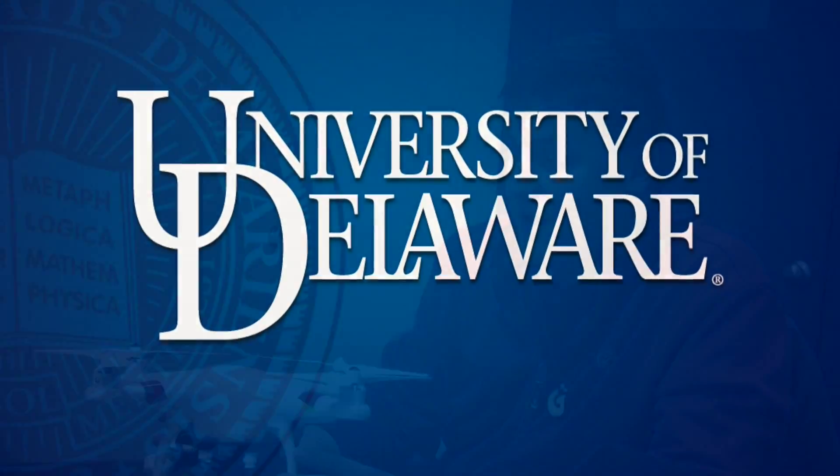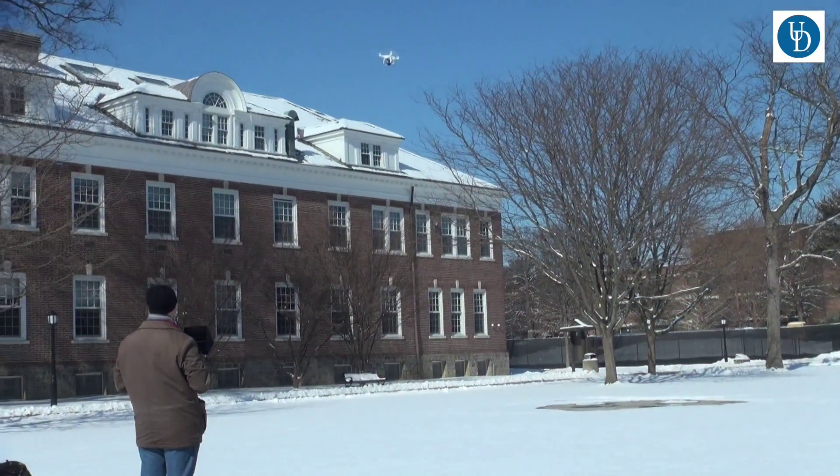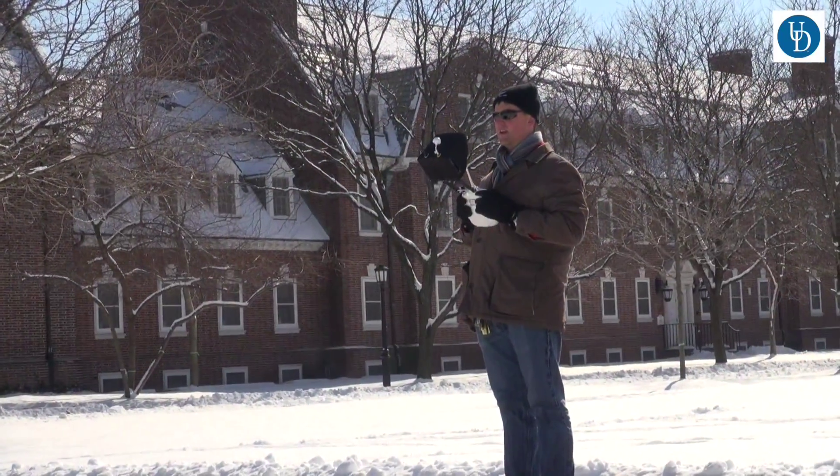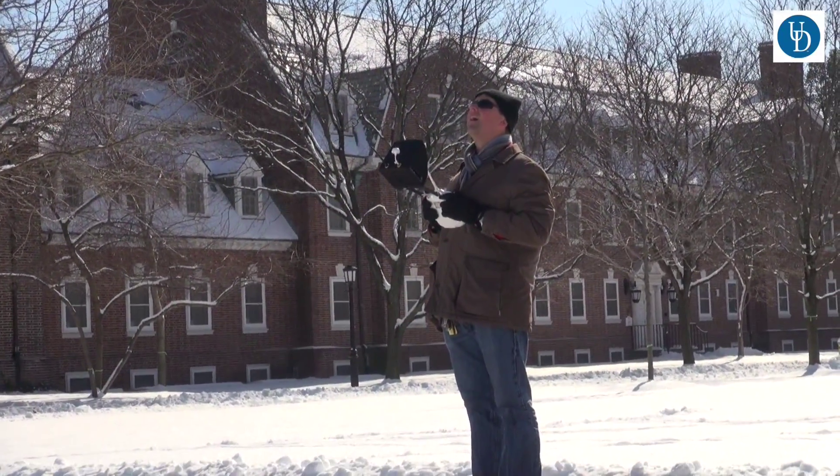Today we're demonstrating on campus one of our newest technologies in the robotics discovery lab, where we're taking applied robotics on the sea, on the land, and now in the air, using them to map areas around us. Today we got to see some really lovely winter wonderland around main campus.